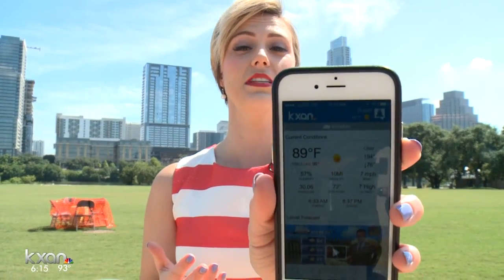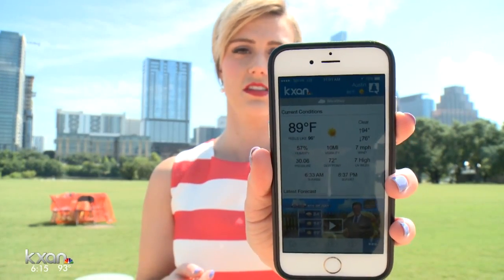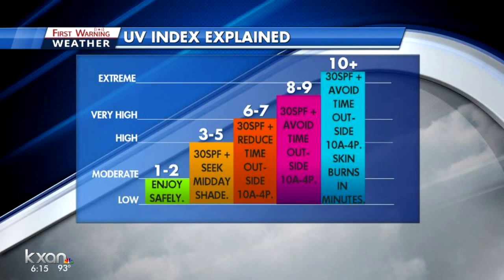You may have noticed a new feature on the KXAN app. You can get the UV index that indicates how intense the sun is during certain parts of the day. The scale is from 1 to 11. You need to wear 30 SPF for any number over 2, and the higher the number goes, the less time you should spend outdoors. The number is based on daily changes in cloud cover and amount of ozone.